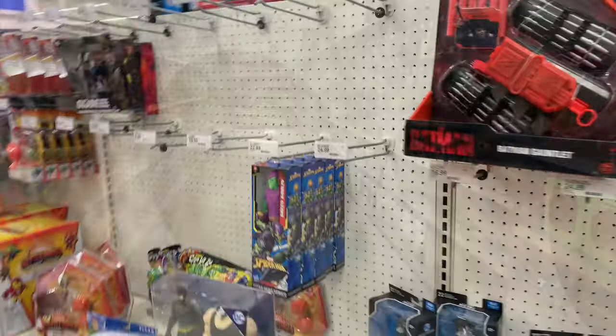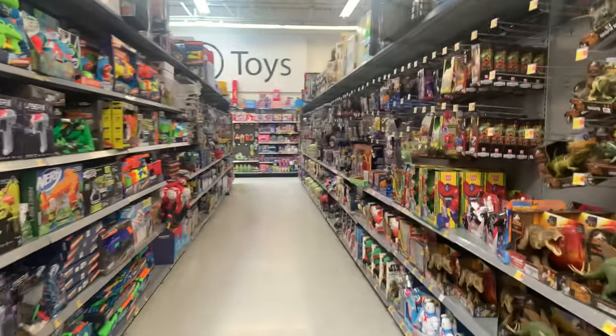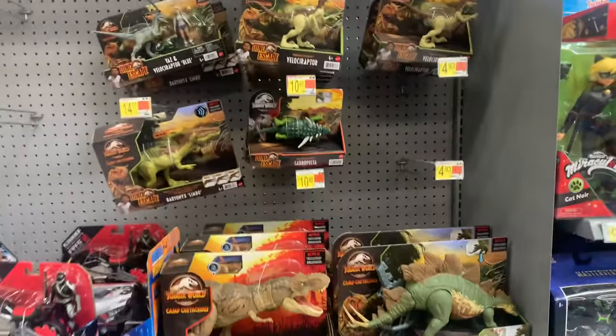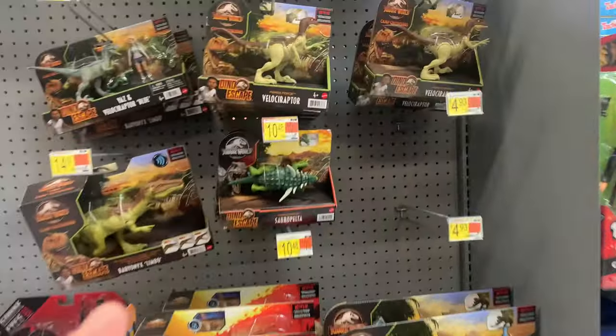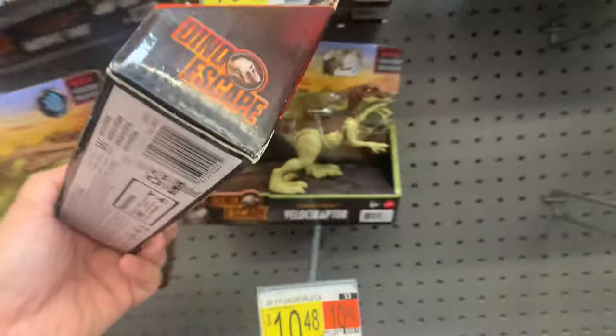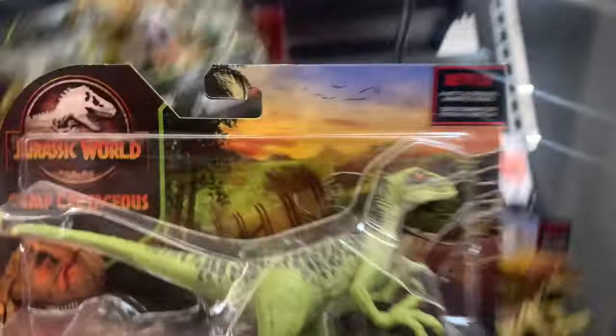I'm at Walmart, let's do a Walmart check real quick and see what kind of dinos they have. Nothing new, but we'll do a real quick look. This is an uncommon Sauropelta — I have not seen very many of these, only one here. They've got the Velociraptor, a lot of them.